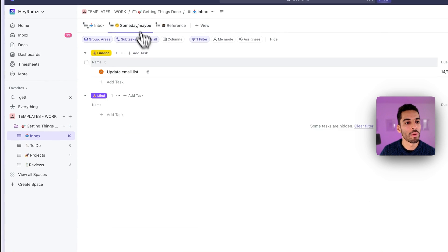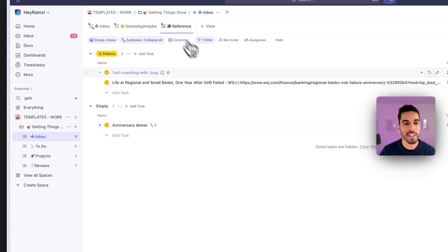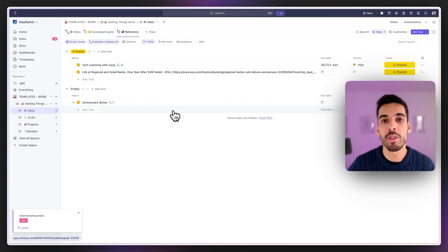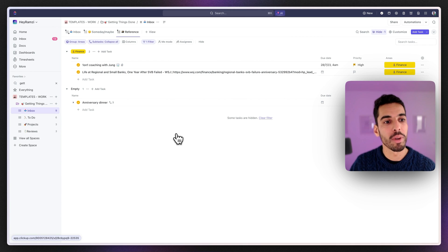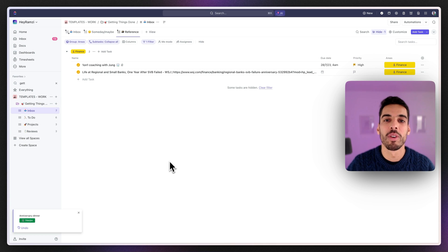The first view is the Someday Maybe view — everything you might do but are unsure about, or need input on; things on hold for now. Next is the Reference list — everything not actionable but kept for later as reference: coaching results, articles, anniversary dinner info. You can archive items here when you no longer need them by clicking the trash. That's the capture phase done — inbox zero achieved, with decisions made on what to do, keep for reference, or do someday.